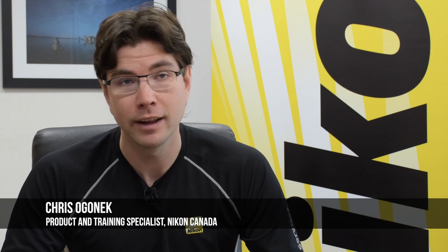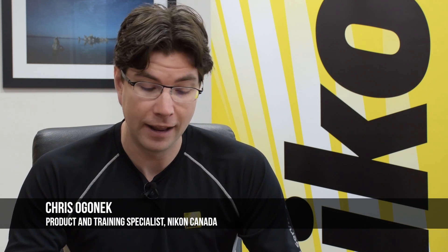My name is Chris Oganek, I'm from Nikon Canada, and this is the brand new Nikon D850 — an incredibly versatile DSLR that we're all really excited to tell everybody about.